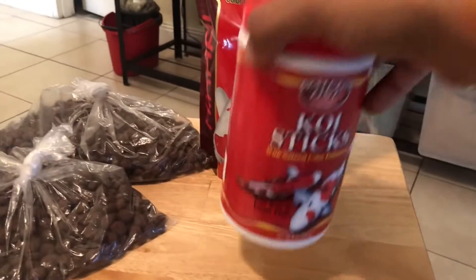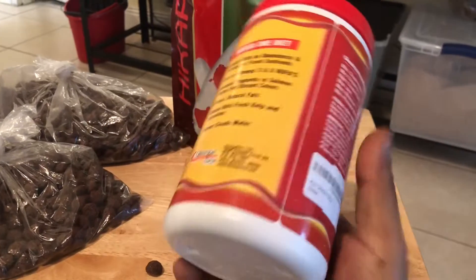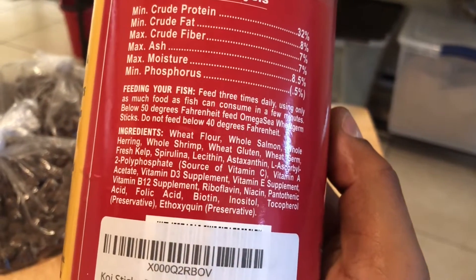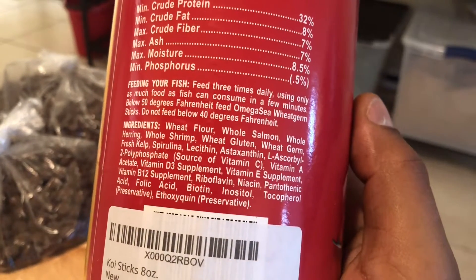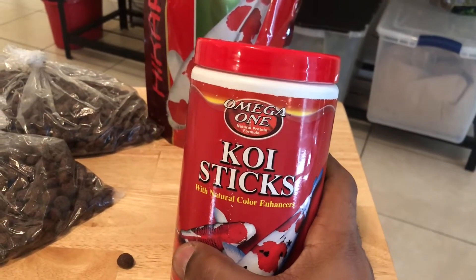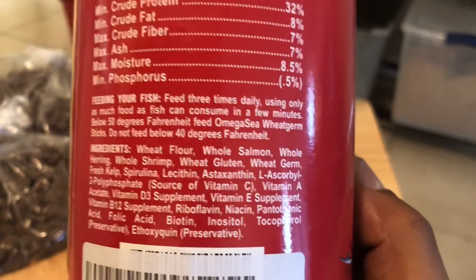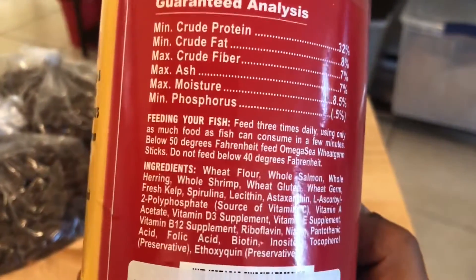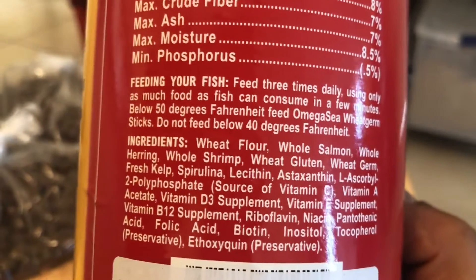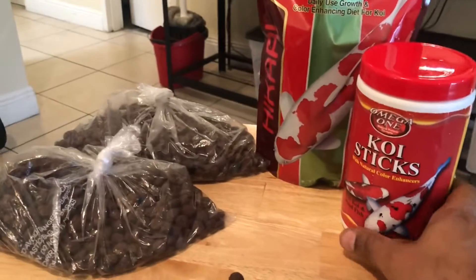What I'm going to supplement these pellets with is this product by Omega One — the Omega One Koi Sticks. I'm adding this mostly for the wheat germ and spirulina, but it really has a very good ingredient list in general. What I really like about Omega One is that compared to competitors, they consistently have a lot of whole fish and whole seafood in their diets — whole salmon, whole herring, whole shrimp. If you're a carnivorous aquatic animal, those seem like very appealing things to eat.